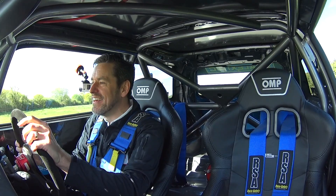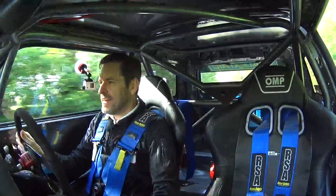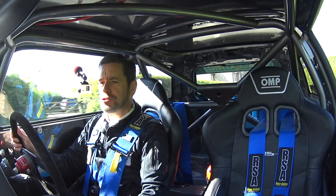Oh dear me, I'm going to giggle a lot today! I am going to try and do some kind of serious reviewing, but right now I'm just having an absolute blast.